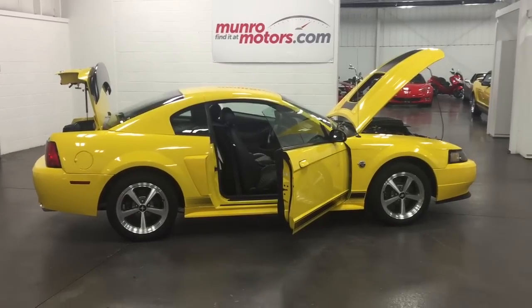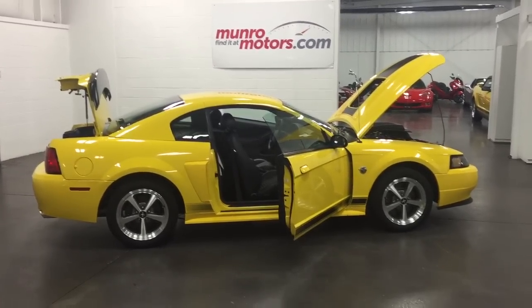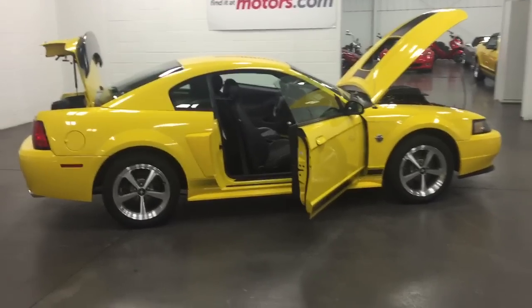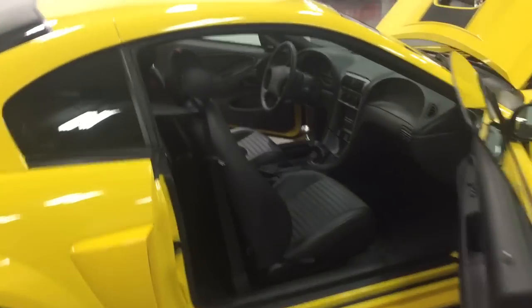Welcome to MonroeMotors.com. Here we have a 2004 — yes, that's correct — 40th anniversary Mach 1 with 2,681 kilometers.